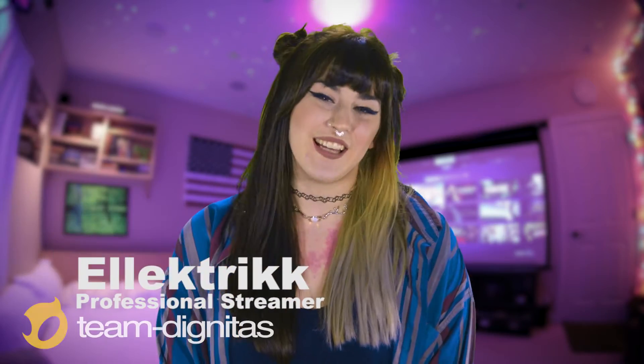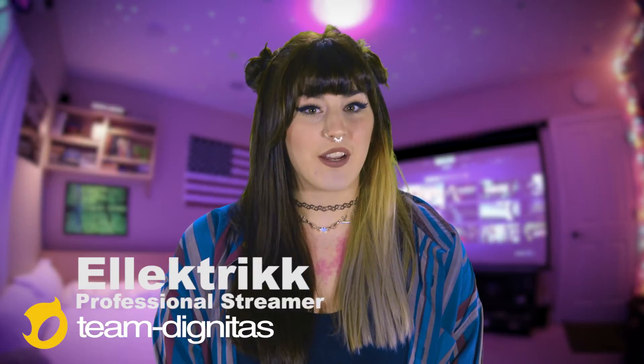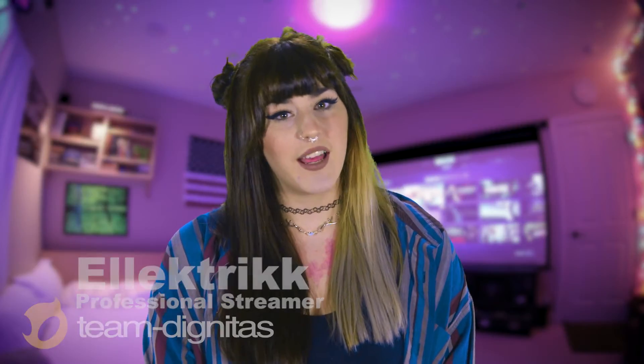Hey guys, what's up? It's me, Electric. I'm a professional streamer. I demand the best from my hardware. I have a great CPU and GPU, and of course I have to have Killer Networking products so that I get the best gaming and streaming performance possible.